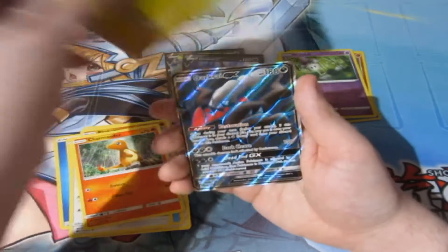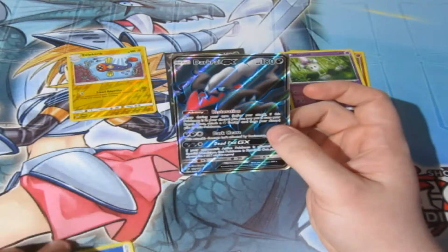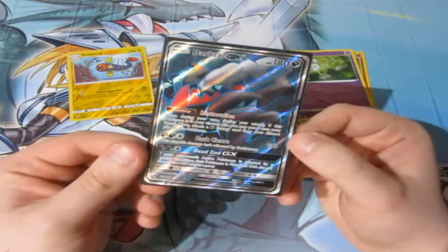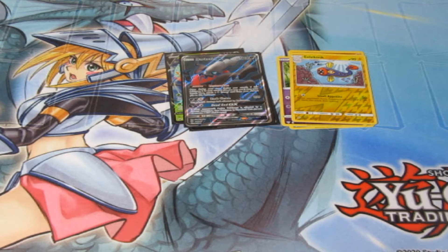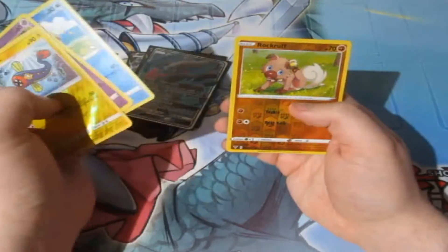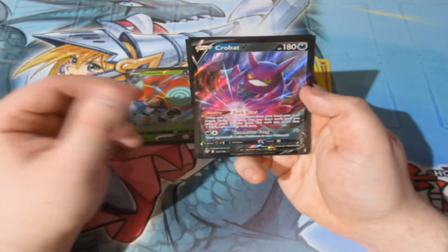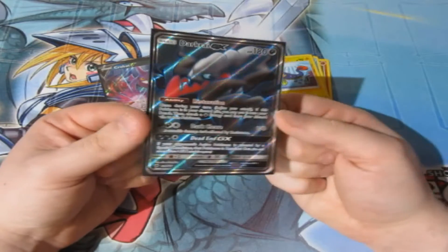Charmander - that's a sign! We get ourselves a full art Dark Rai GX - that is beautiful! Was not expecting that when I saw some glimmer. I thought it can't be Charizard, but hell with it. Black on black Dark Rai - you're my man. That is awesome - a full art out of a standard V-box. You can't fake that people, that is amazing! What a pull - stop it Pokemon!